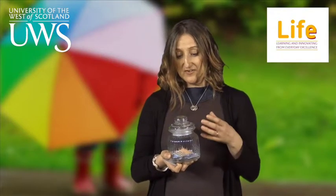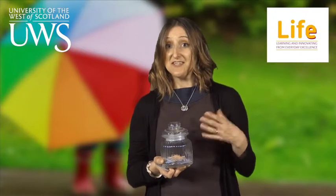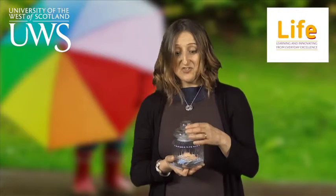The Key Jar was originally developed as a jar full of questions, initially to stimulate discussion over the dinner table between families. We've developed this resource further, adding questions based on different underpinning principles. With appreciative inquiry, we know that one of the most important things is asking questions — so this is a jar of questions designed to stimulate discussion.